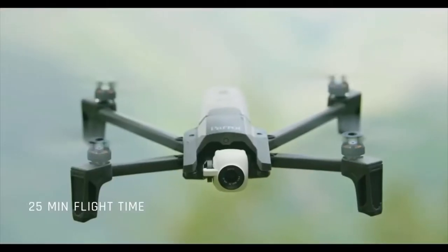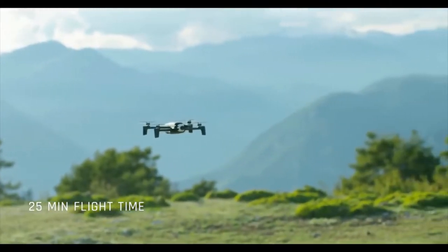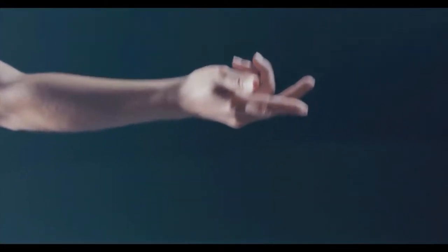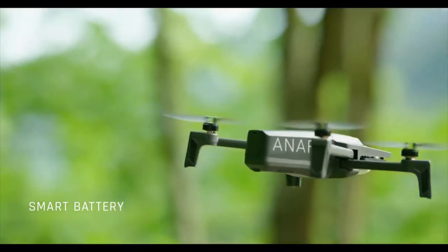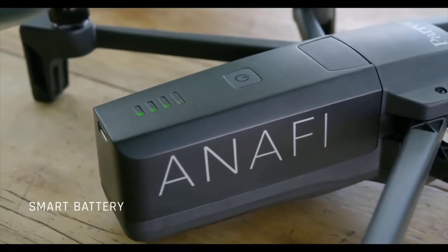We put in a lot of effort to come up with a precise shape that lets you fly for as long as possible. We needed the shape of the propellers to work in harmony with the motors. All the work we put into creating optimal propellers resulted in a very quiet drone. The smart battery features sensors designed to monitor its wear and tear and optimize battery life. You can also check the battery level at any moment using the LED indicators.